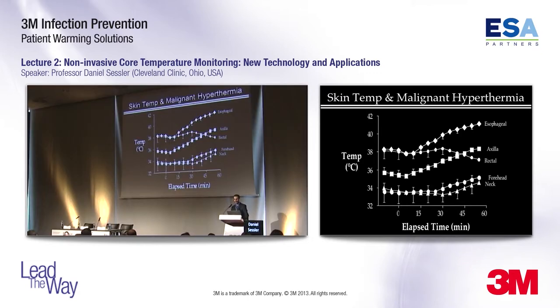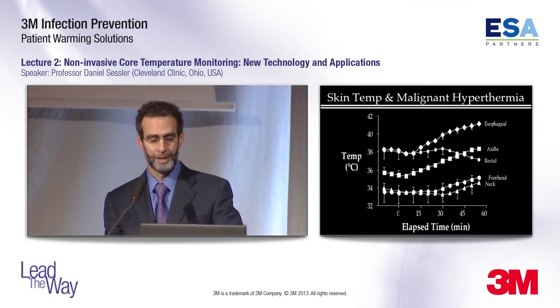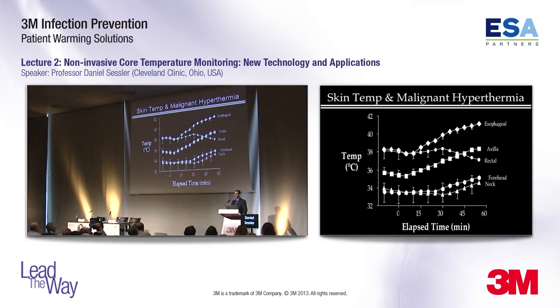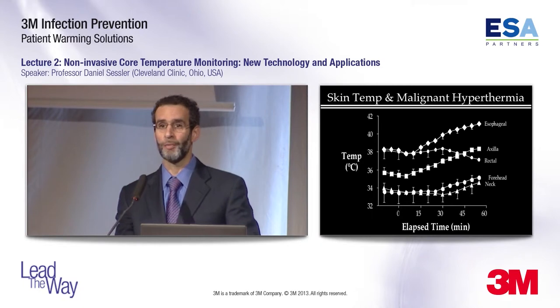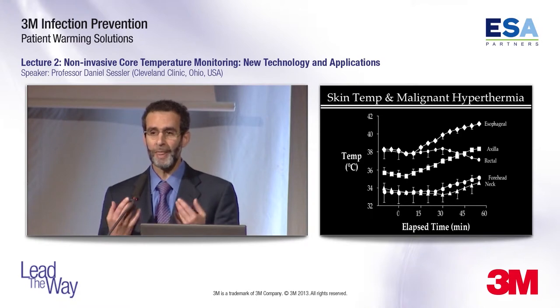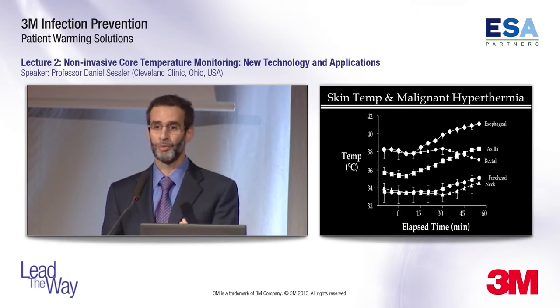During malignant hyperthermia, rectal temperature stays constant while esophageal temperature increases — and skin temperature also barely changed. The reason skin temperature doesn't increase is that catecholamine concentrations are about 20 times normal, causing intense vasoconstriction. So the increase in core temperature isn't reflected in forehead skin. Just when you need it most, unadjusted skin temperature fails.